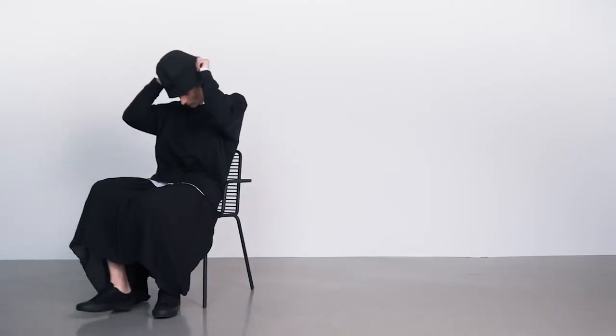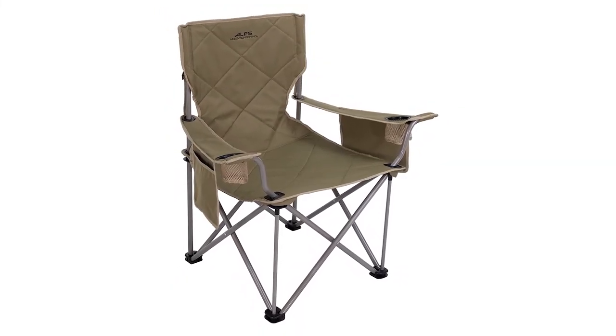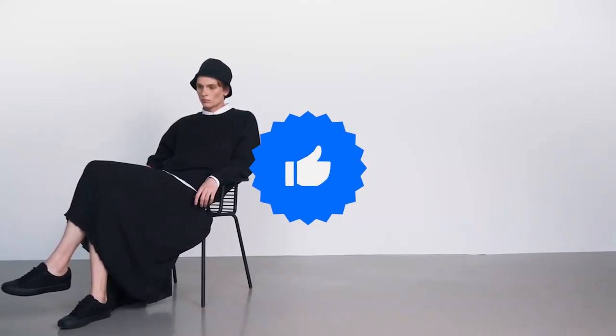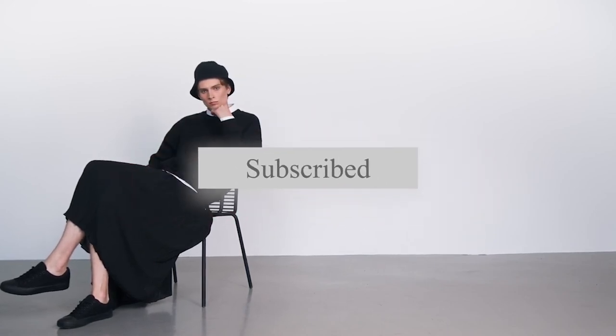From the list, our top pick is the Alps Mountaineering King Kong Chair, because it's affordable, strong, supportive, and very comfortable. If you liked this video, please click the like button and subscribe to our channel. Also, let us know which video you would like to see next from us.